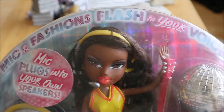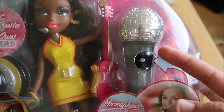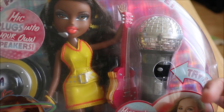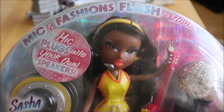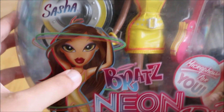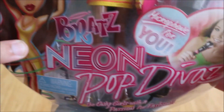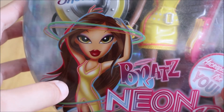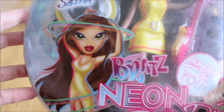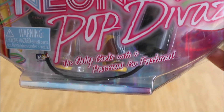It says 'mic and fashion flash' — 'fashions flash,' sorry. This one actually comes with a microphone too; the Star Singers came with a headset. I literally tried that out when I was young — I had one that I really wanted to try out. So then we have her artwork up here. I love these artworks, honestly. Era-wise, this is definitely a great one. I had seen the wallpapers from these and never really knew it was an actual line until I saw her. It's really cool. And then the Neon Pop Diva's great logo, by the way — 'the only girls with a passion for fashion.'